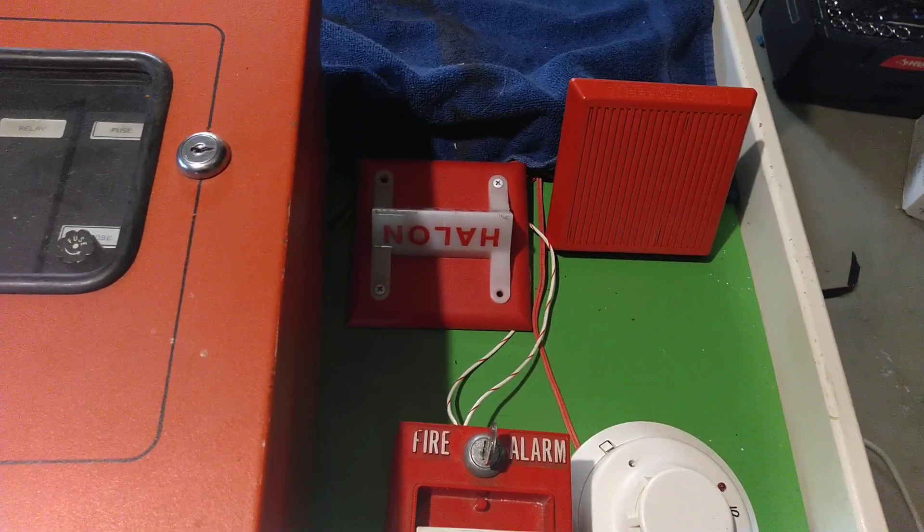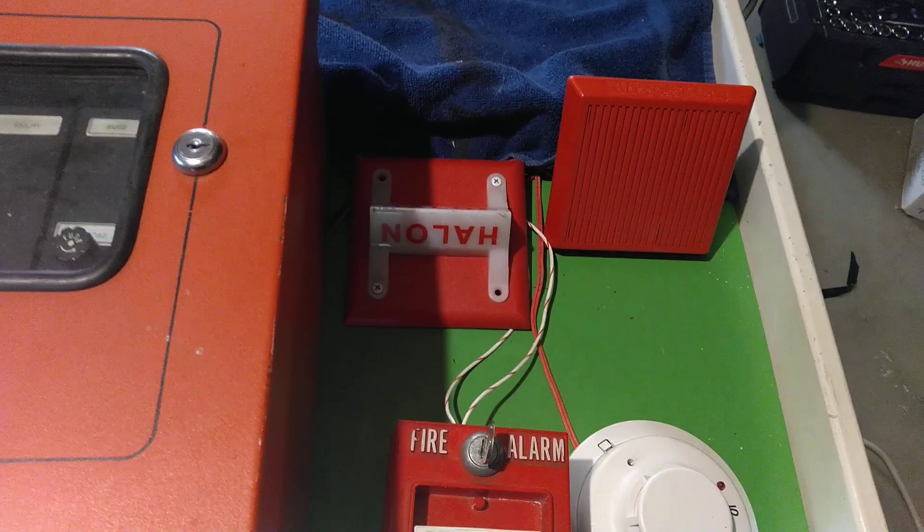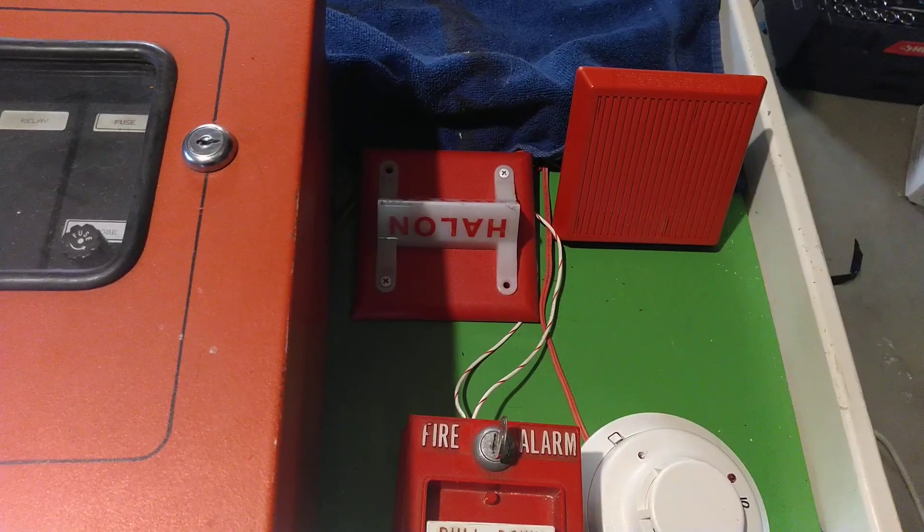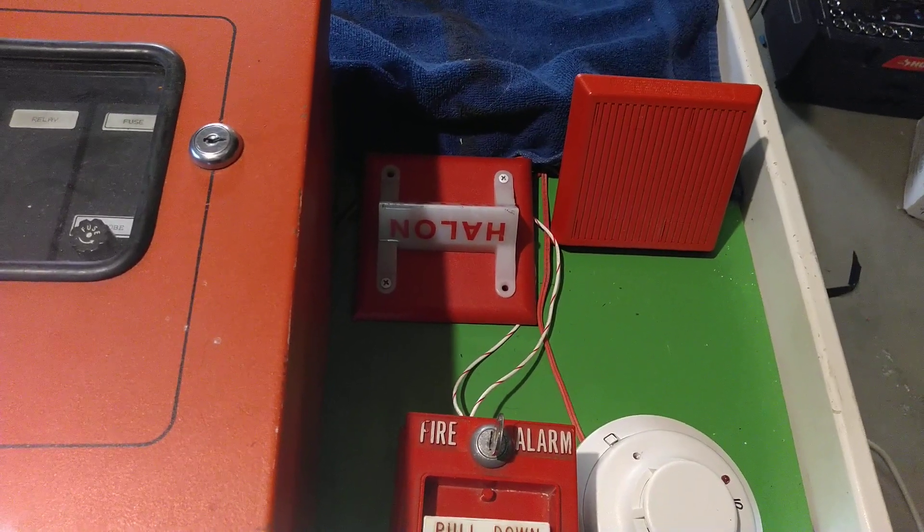On the left I have a Federal Signal VALS remote strobe with halon lettering, ceiling mount, on an MPV mounting plate, also from Federal Signal.